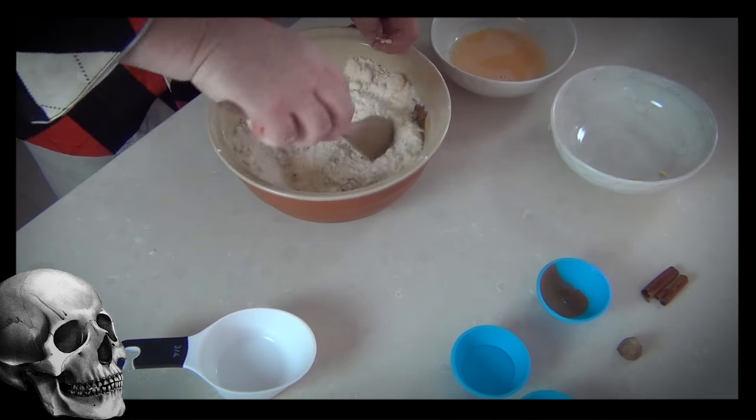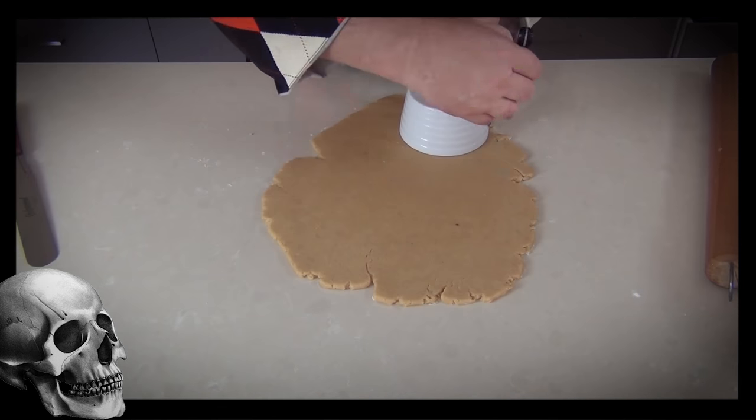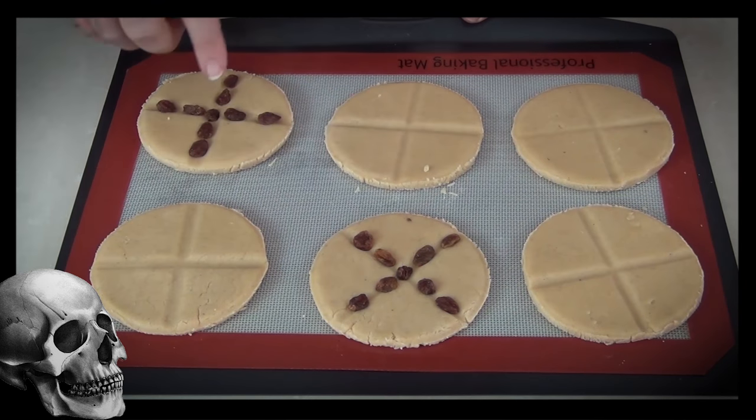Now the traditionalists in you will love this light-hearted look at a really ancient cookie — the soul cookie. It's so much fun to make and very simple. You are going to love it.